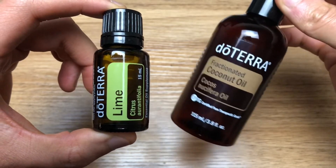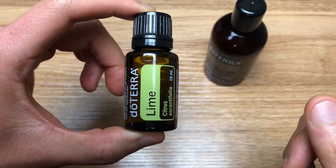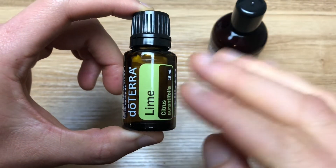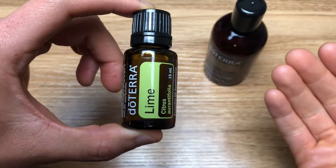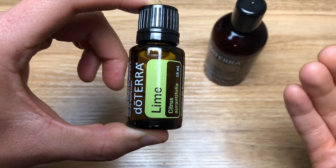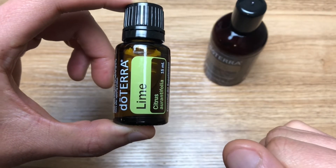Fractionated coconut oil is great because there's no smell and it's non-greasy. You're going to want to wait at least one to two hours before going outside so both the lime oil and the fractionated coconut oil absorb properly into your skin. If you're going to spend more than 15 minutes outside in the sun, you'll want to reapply that sun protection — especially if you sweat, shower, or swim outside.